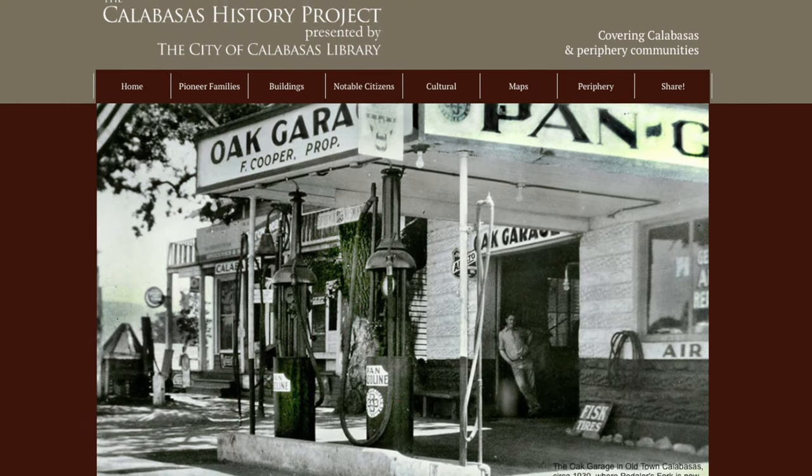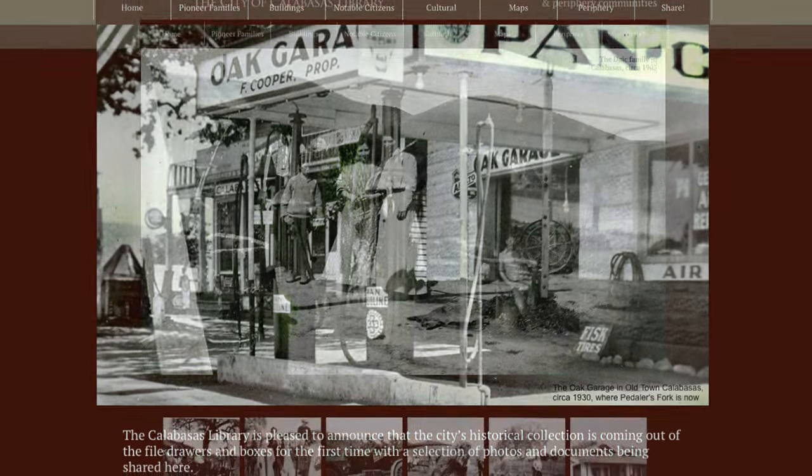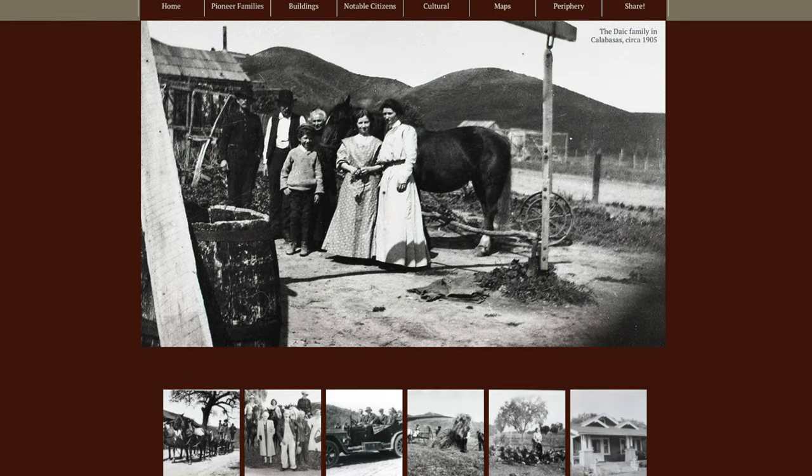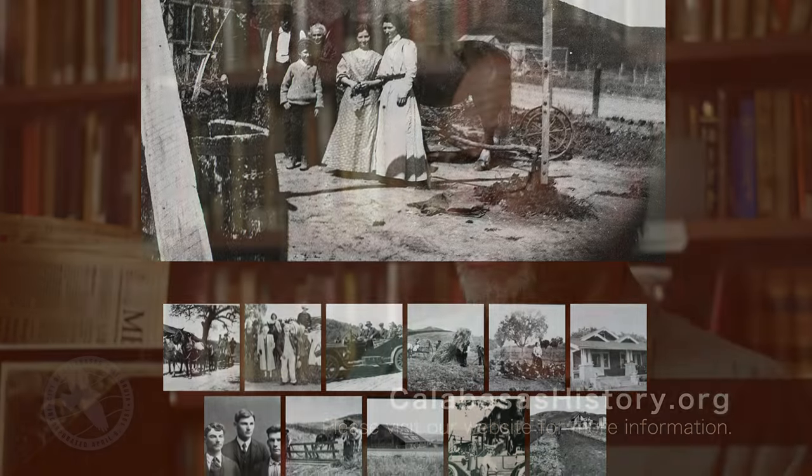I went ahead and did a historical website for the City of Calabasas through the library here that now allows us the ability to put hundreds of historical photos from city history and the neighboring communities on the website. We have complete control over it. We can add videos. There's a ton more content that's coming.